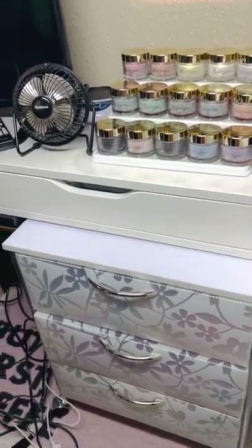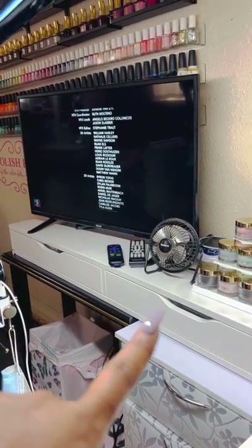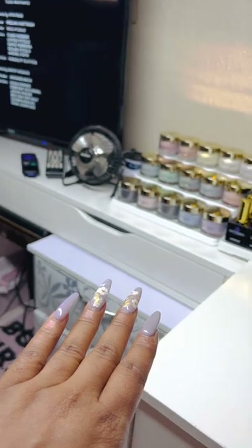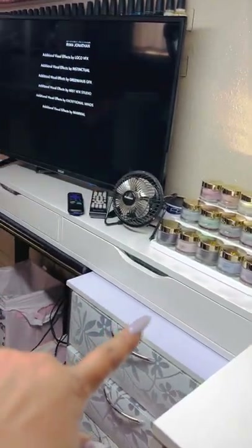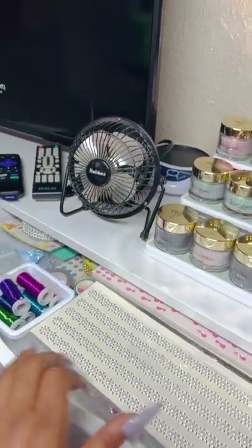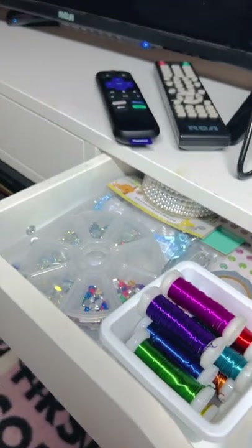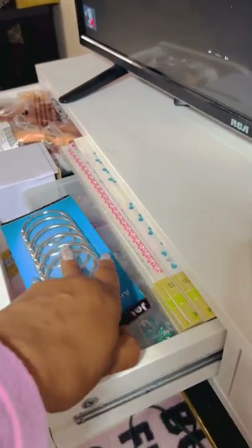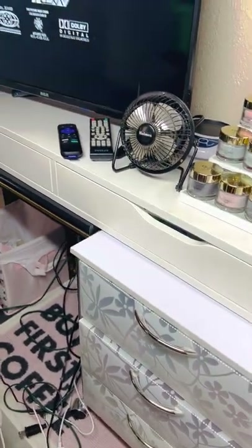Over here if we look down there's another Alex two-drawer panel. This was advertised to go on the wall but I didn't want it on the wall — I wanted to make it an extension of these two units, so I put a table under it and laid it across both the drawer unit and the table. In these two drawers I keep my keychain supplies — all the jewels, trinkets, and different things I use to make my keychains. Both drawers are all keychain stuff, and everything fits perfectly in here.